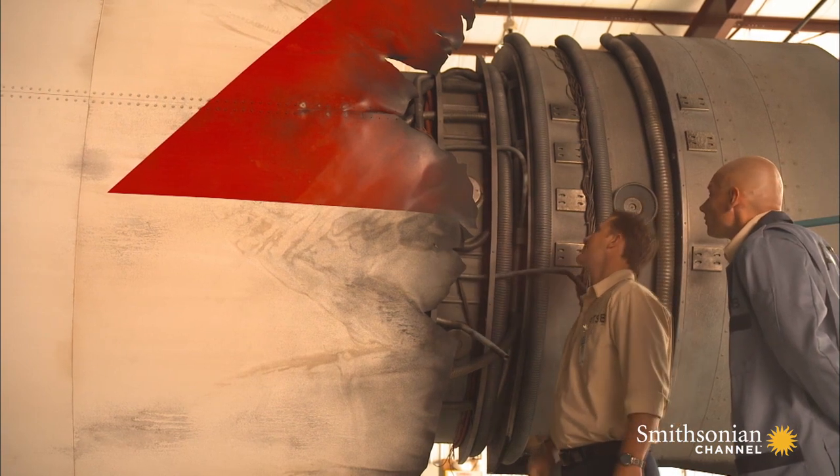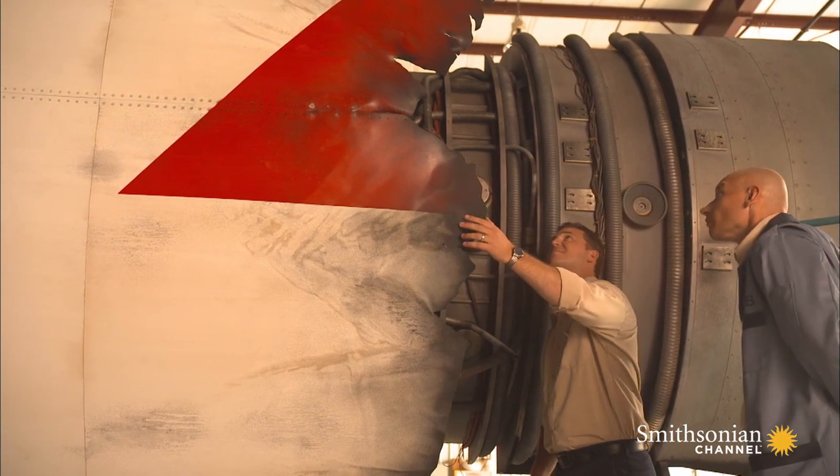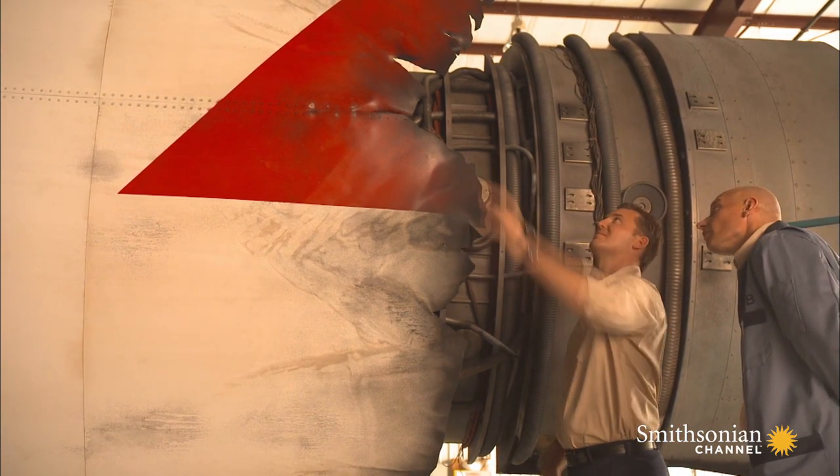The severity of the damage adds pressure to find answers. We knew that we had a turbine disc failure. The next stage was to find out why the turbine disc had actually failed.